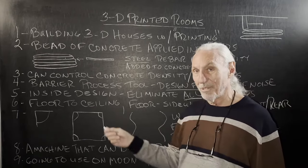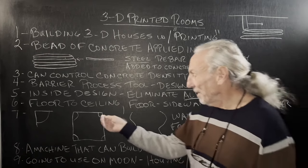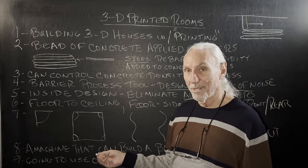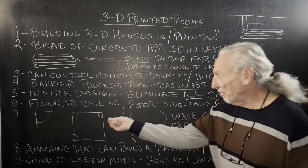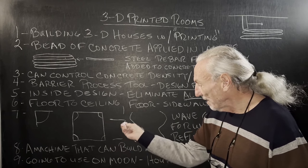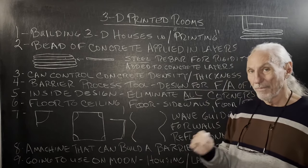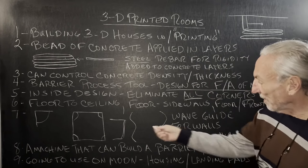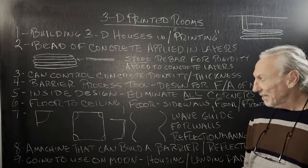But here's another cool thing about it: inside the room, we can design it any way we want. So we get rid of all the corners — we can make them rounded. We can get rid of all the floor, ceiling, and sidewall intersections that create problems. We can design for that. We can even change the shape of the walls to minimize reflections. That can all be calculated.